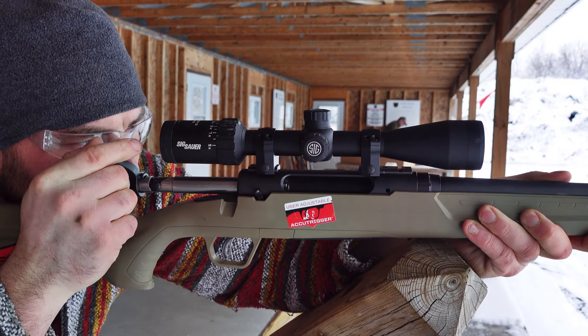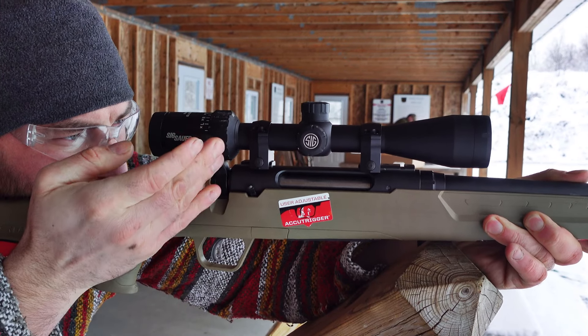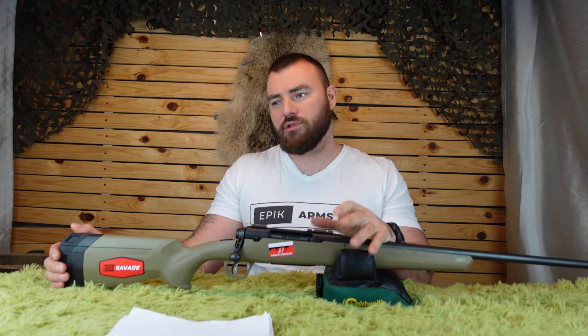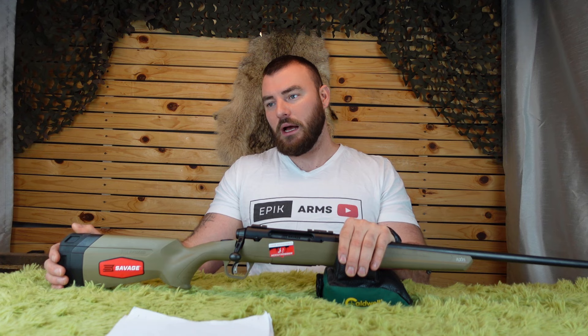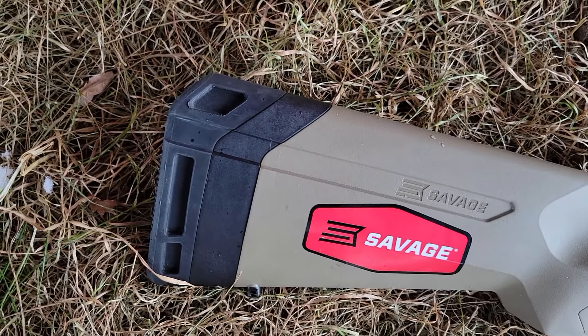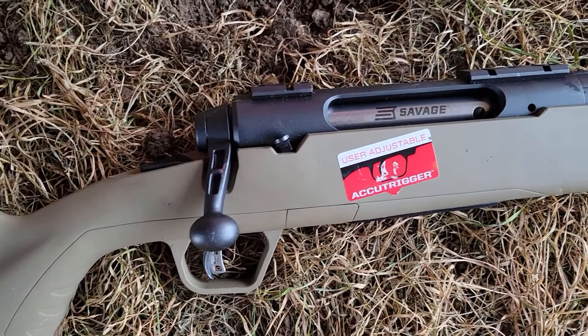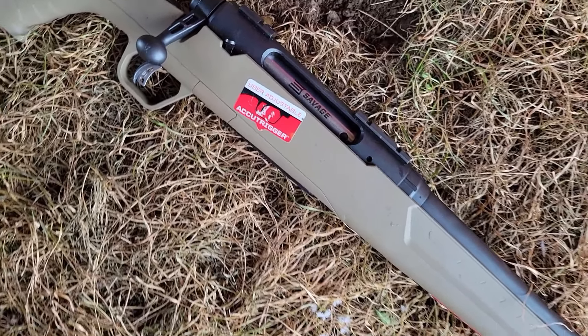If you're looking at comparable rifles, you're going to want to compare this with the Stevens 334, which retails around $550 Canadian, the Mossberg Patriot around $480 Canadian, or even the Remington 783 or the ATA Turka. You can get it chambered in a variety of different calibers: 6.5 Creedmoor, .223, .243, .25-06, .270, .30-06, .308, .350 Legend, and 7mm-08 Remington.